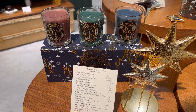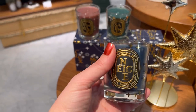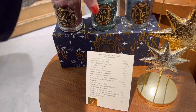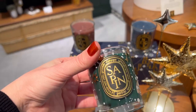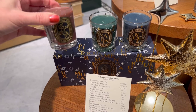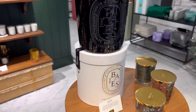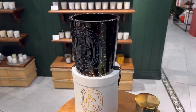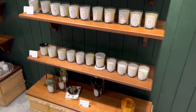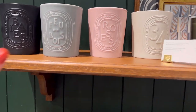Then I went to check the new Diptyque candles they have for the holiday season. These three smell divinely good. You have Neige, Sapin, and Étincelle — a very Christmassy vibe. You can buy the set of three, like the one you see here, or you can also buy the big one separately. Then you have the Baies one — this pot is also in limited edition. And then you have the large one, which is part of the current collection, so you can buy that whenever you want.